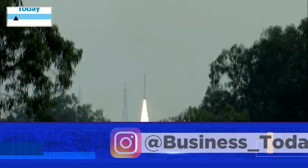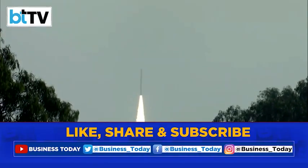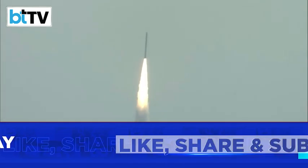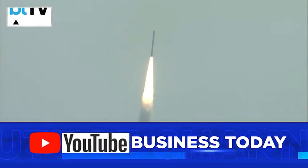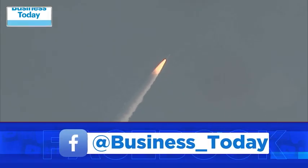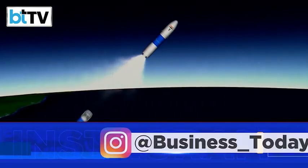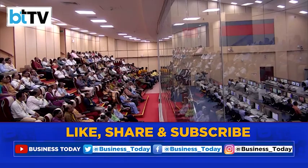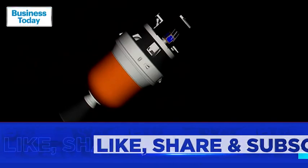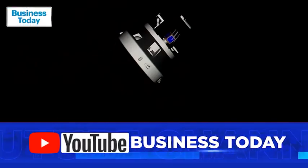With this, India successfully launched another mission into space. The Indian Space Research Organisation launched SSLV-D2 on a second demonstration mission to low Earth orbit. As the launch vehicle successfully crossed the three stages, scientists at the Satish Dhawan Space Centre in Sriharikota erupted in cheer.